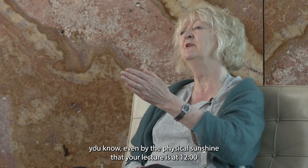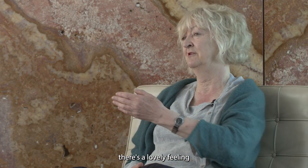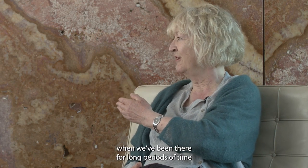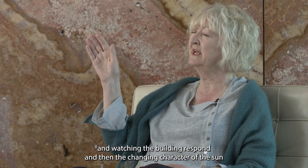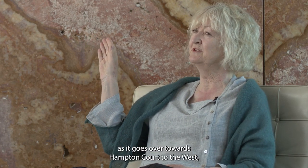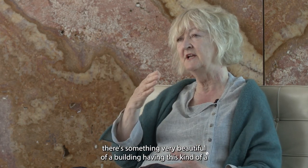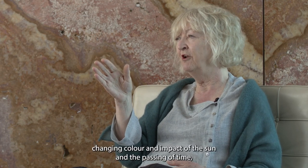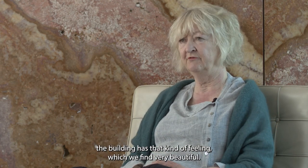There are things not only of context, but also place on earth and time of day. As a student, you know even by the physical sunshine that your lecture is at 12 o'clock. We've been there for long periods watching the building respond and the changing character of the sun as it goes towards Hampton Court to the west. There's something very beautiful about a building having the changing colour and impact of the sun and the passing of time.